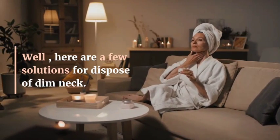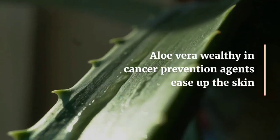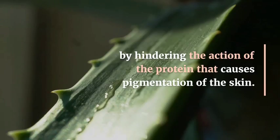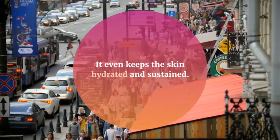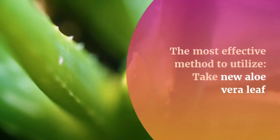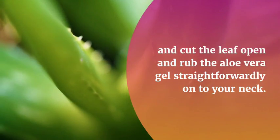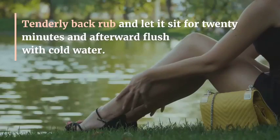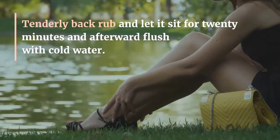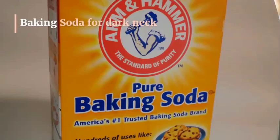Here are a few solutions to get rid of dark neck. Number one: aloe vera gel. The antioxidants in aloe vera ease up the skin by blocking the activity of the protein that causes pigmentation. It also keeps the skin hydrated and nourished. To use it, cut the leaf open and rub the aloe vera gel directly on your neck, gently massage, and let it sit for 20 minutes, then rinse with water. You can follow this remedy daily.